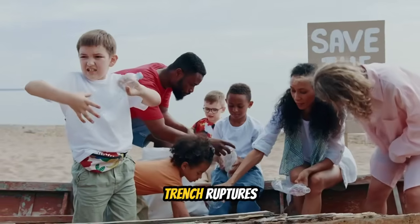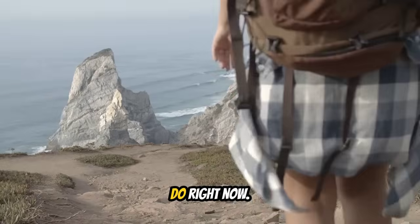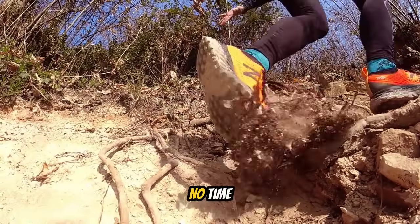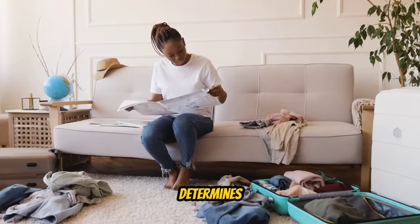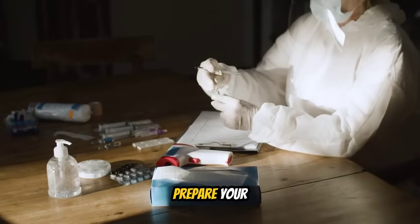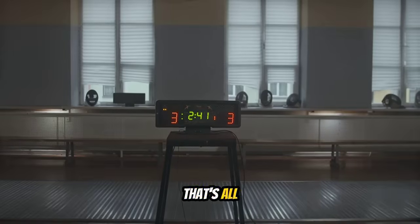If the Manila Trench ruptures tomorrow, if the Philippine Trench generates a magnitude 9 earthquake, if a tsunami warning is issued for your area — will you survive? The answer depends on what you do right now. When the ground stops shaking and you have 20 minutes to reach high ground, there's no time to plan or prepare. You either already know what to do, or you don't — and that difference determines whether you live or die.